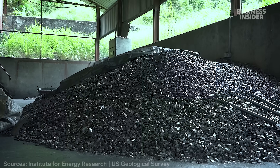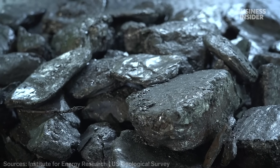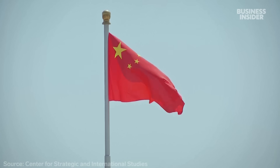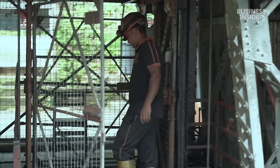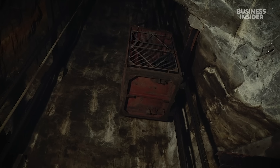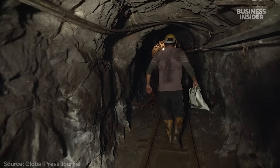But today, China produces nearly 70% of the global supply. And in a controversial move, it recently restricted exports of the critical mineral to mega buyers like the US. So can smaller players like Sri Lanka step up to meet the world's growing demand? We went inside the biggest graphite mine in the country to find out.